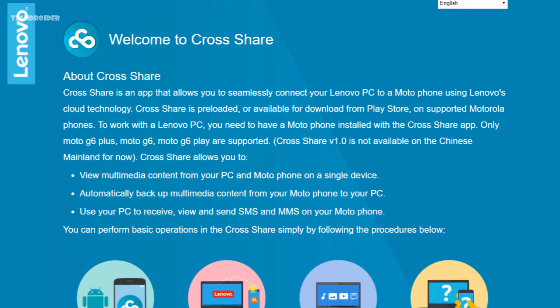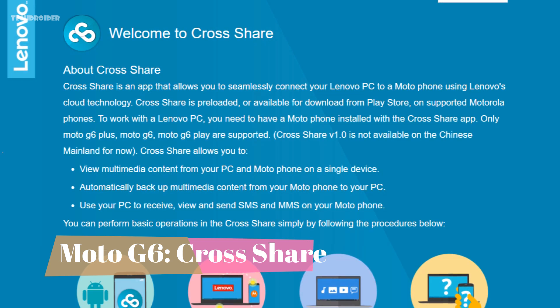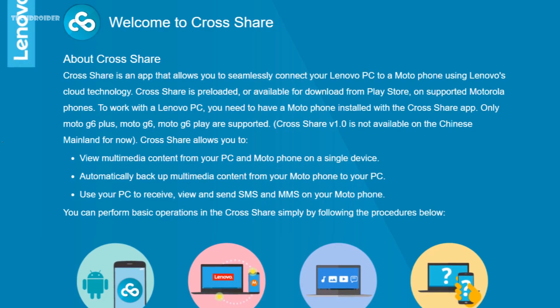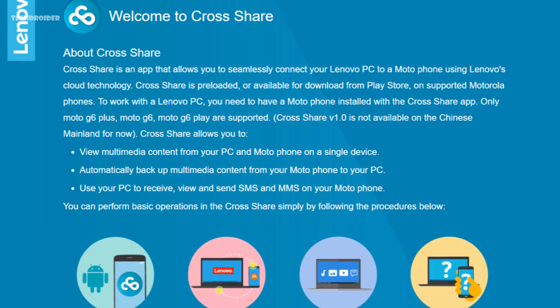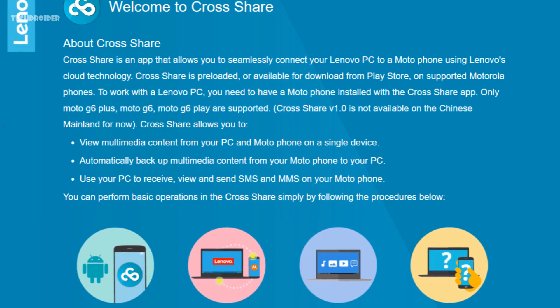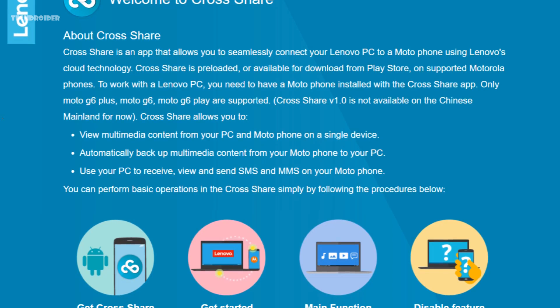Another major news: Moto G6 smartphones will feature Lenovo's Cross Share application. Basically, Cross Share connects your Lenovo laptop with your Motorola smartphone, and you will be able to send multimedia and other stuff from your Moto G6 easily. That would be a great feature for those who own a Lenovo laptop and are planning to buy the Moto G6.